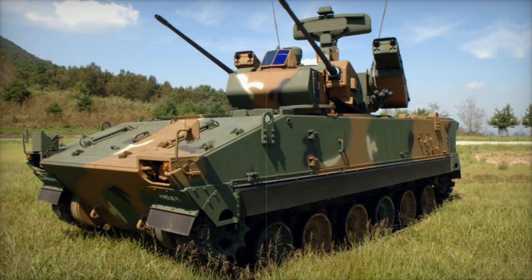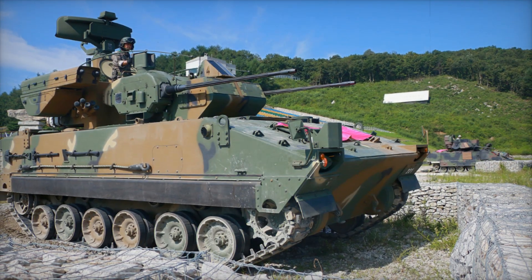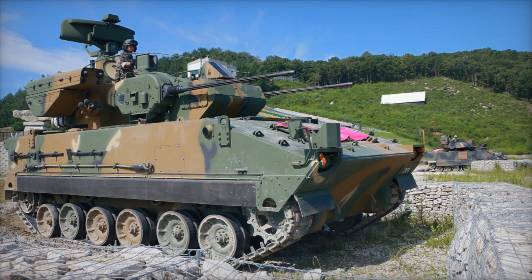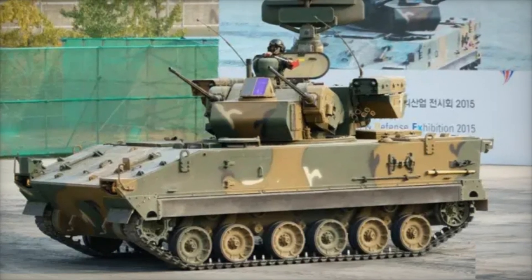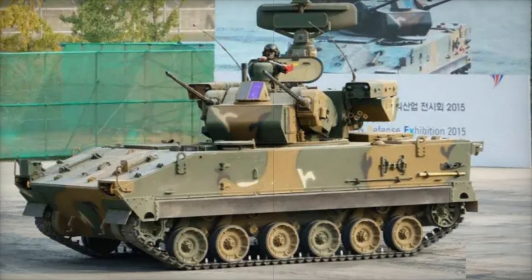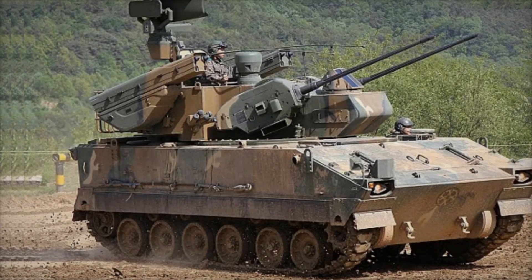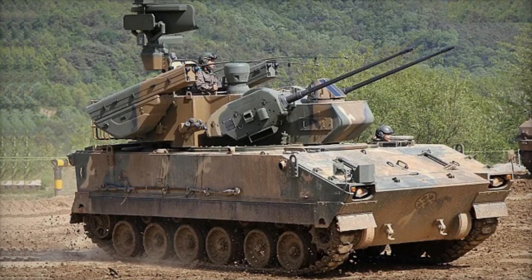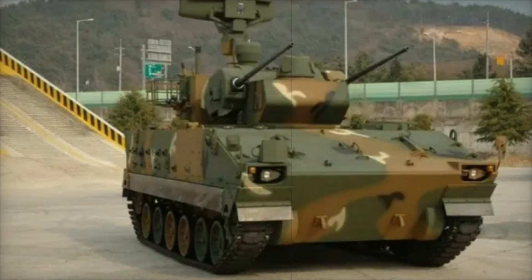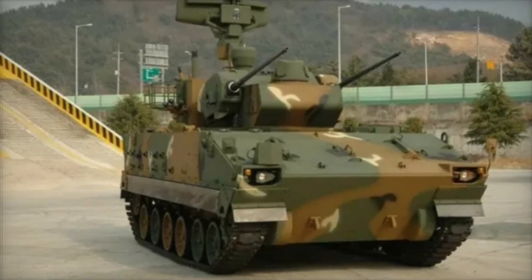Another advantage of the Baiho is its fire control system. The vehicle has a radar that detects targets up to 20km away. Additionally, Baiho is equipped with a thermal imaging system, allowing it to see enemies even in darkness or bad weather. The engine is powerful at 520hp, the top speed is 60 km/h, and the operational range is 500km.